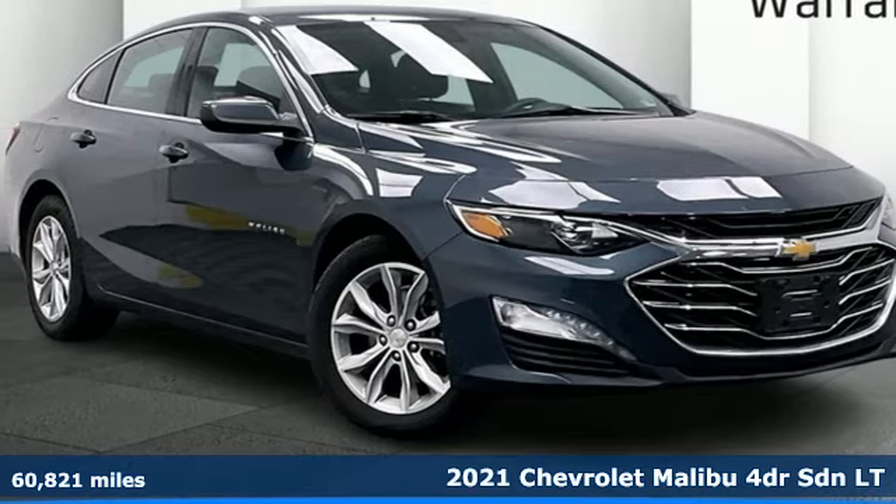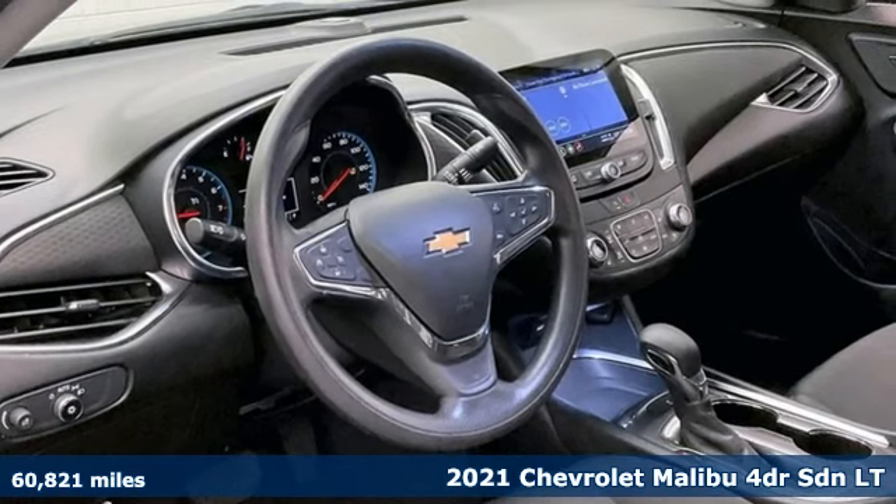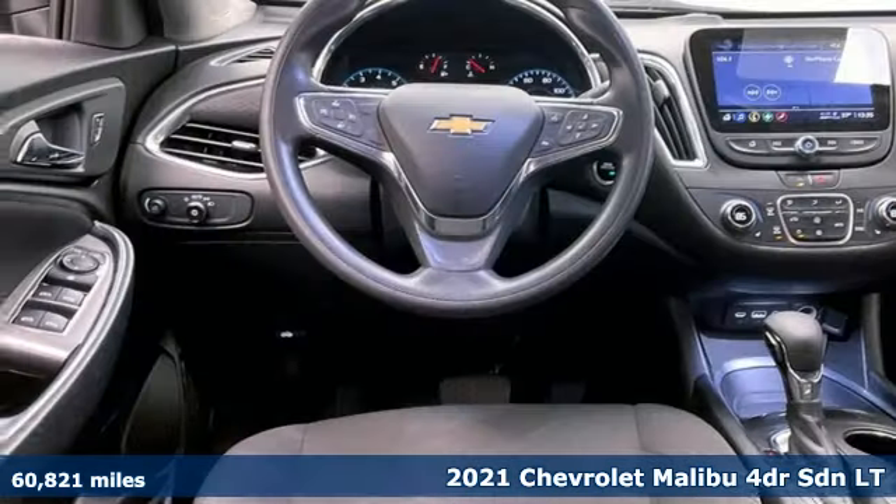It's a 2021 Chevrolet Malibu. Smart and alluring. It'll impress you with its safety measures, fuel efficiency, and overall performance.